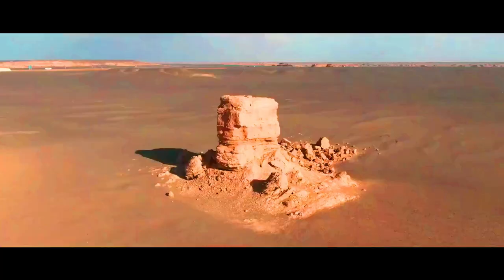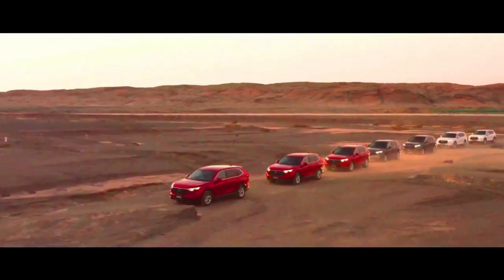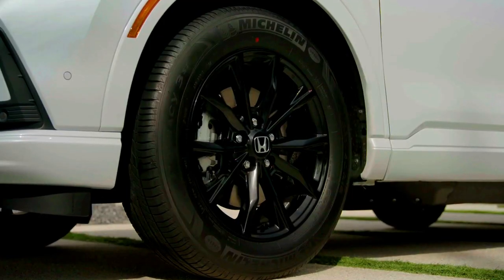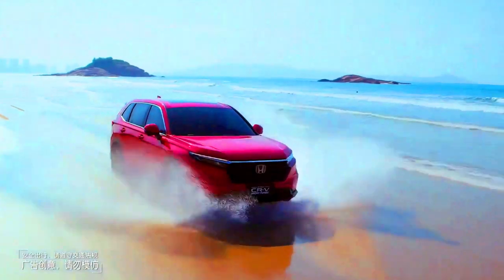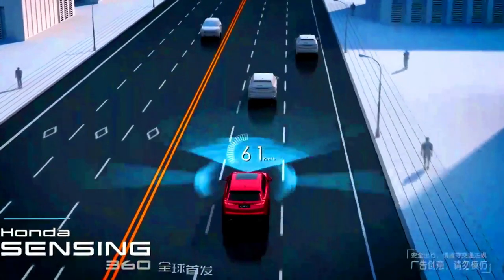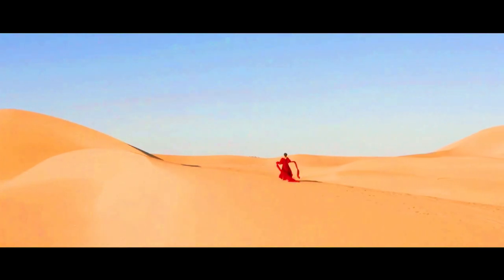The notable update for 2024 is the addition of the Sport L trim level. It builds off the mid-level Sport trim with additional standard features such as leather upholstery and a power liftgate. Like the regular Sport, the Sport L comes standard with a hybrid powertrain, making it the third trim — after the CR-V Sport and Sport Touring trims — to feature a hybrid.